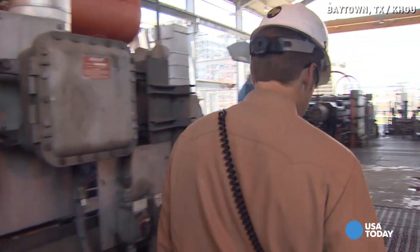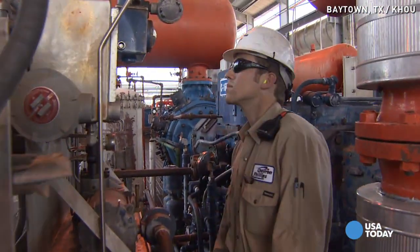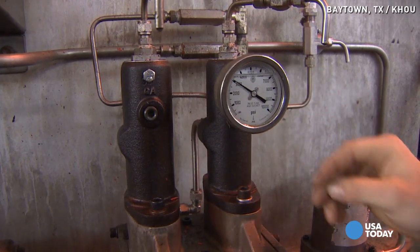He's only 21 years old, but he's already on track to make more than $100,000 in his first year out of college, and the petrochemical industry is anxiously looking for more workers like him. Reporting from Houston, Doug Miller for USA Today.